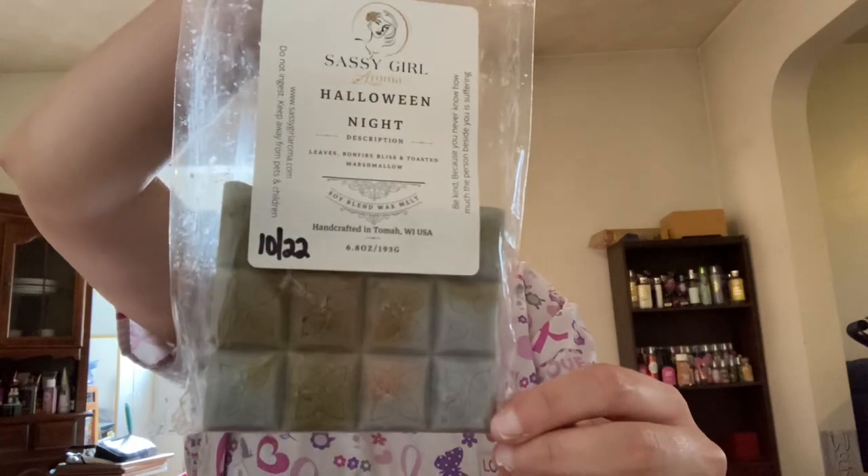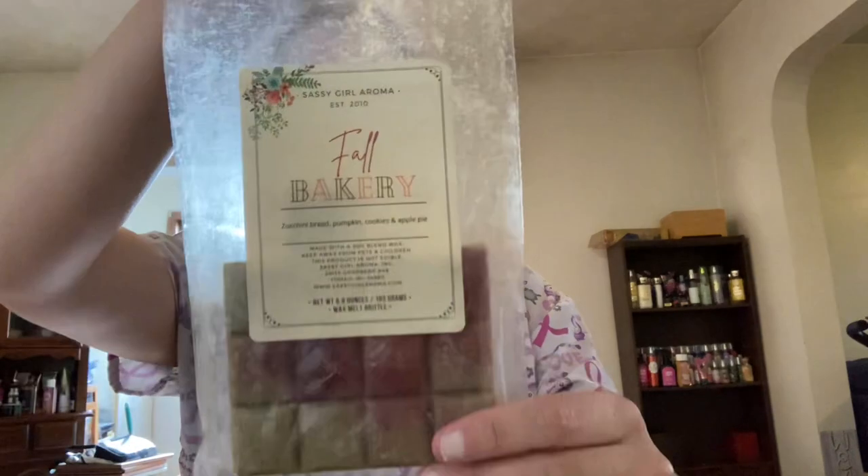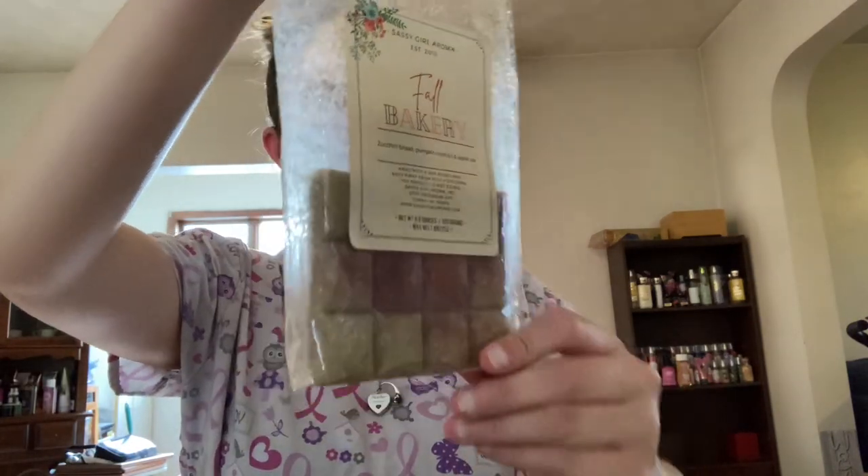Next I have Halloween Night, which is leaves, bonfire bliss, and toasted marshmallow. Next, I believe I was gifted this from Summer — this is Fall Bakery, which is zucchini bread, pumpkin, cookies, and apple pie. This is just another really good apple bakery. Love it.